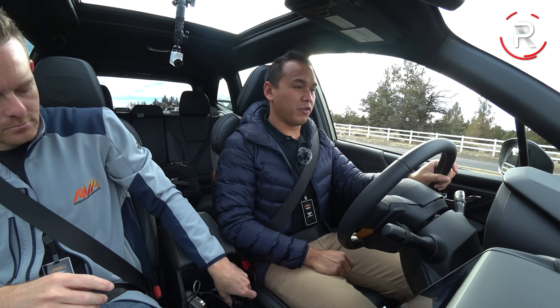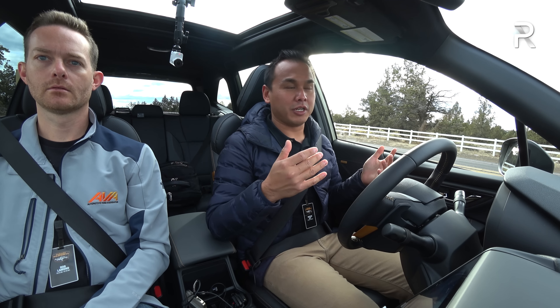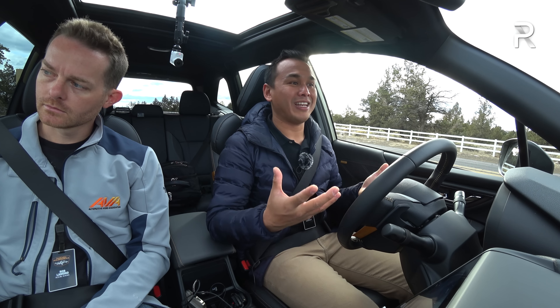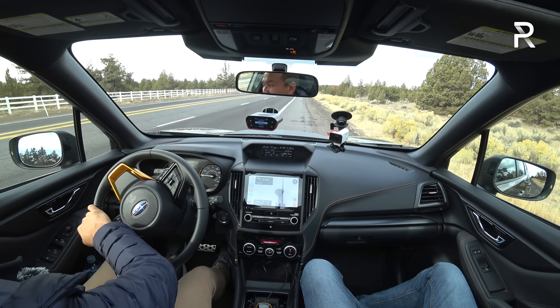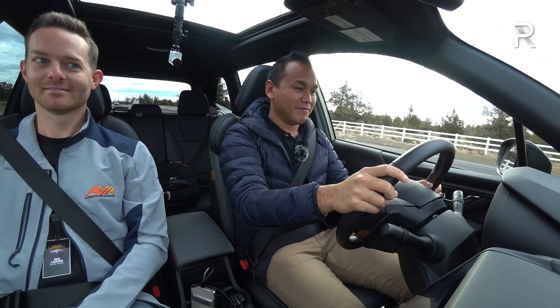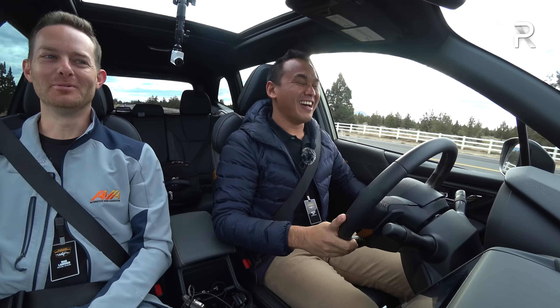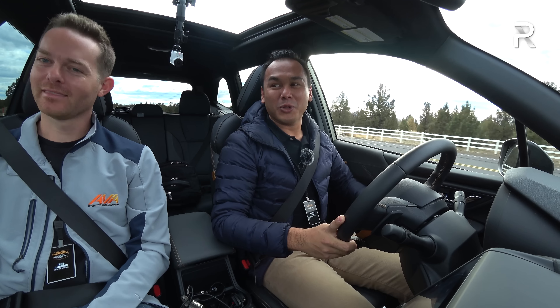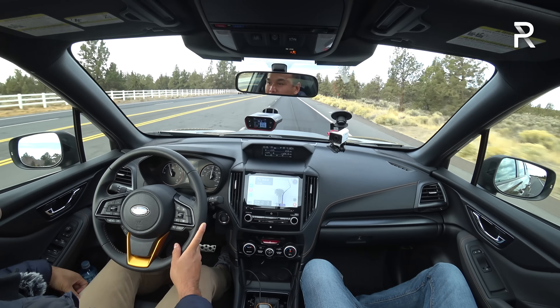We're in Bend, Oregon for the driving scene. We are at about 3,200 feet elevation, which will affect acceleration a little bit. Because this vehicle has the new transmission with revised lower gear ratio, Subaru says it should be quicker off the line. I brought my 0-60 timing equipment — the old Forester was a bit of a dog. Our result here came in at 9.2 seconds, which is a slight improvement over the old Forester's estimated 9.6 seconds with the older CVT.